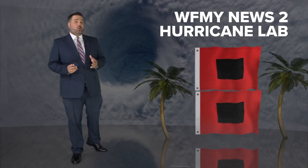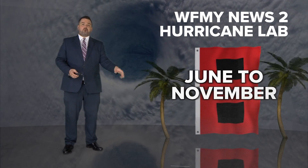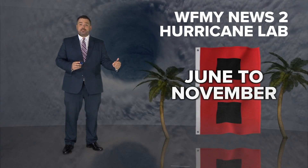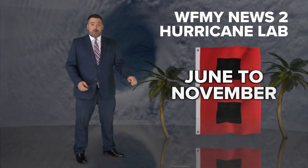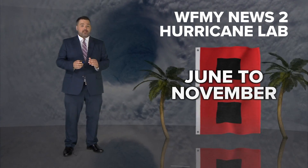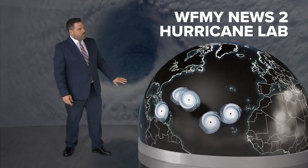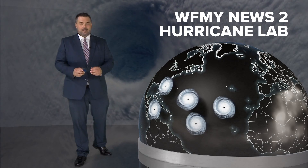Hurricane season is almost here. June 1st is right around the corner and that means we have to start getting our minds wrapped around what kind of year this is going to be. Hurricane season runs from June to November — it's a six-month season and there are a lot of factors that go into making it an active one or inactive one. Unfortunately, there are some reasons why we might see a lot of hurricanes roaring across the Atlantic this season. Let's dive into it.